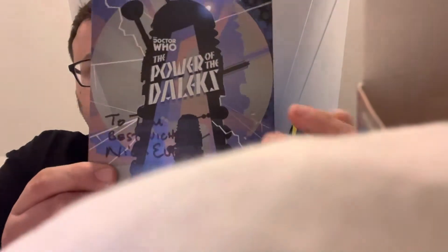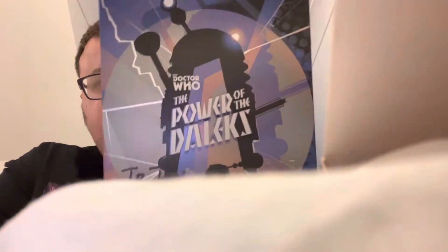Hi guys, it's Tom here and today I'm going to be showing you my Doctor Who still book collection. We're going to start off with Power of the Daleks, which is a really really nice still book, and I have that signed by Nick Evans.